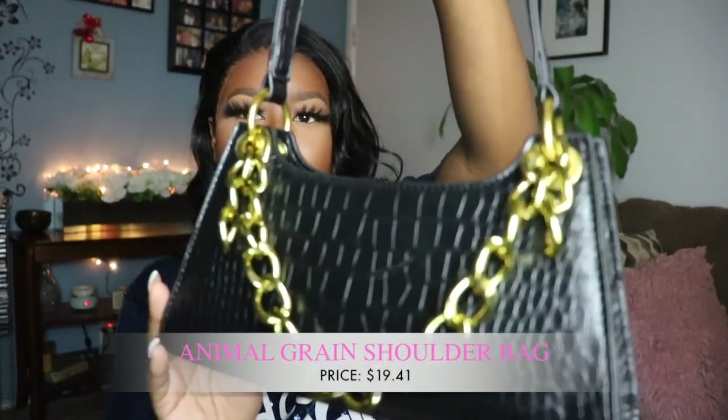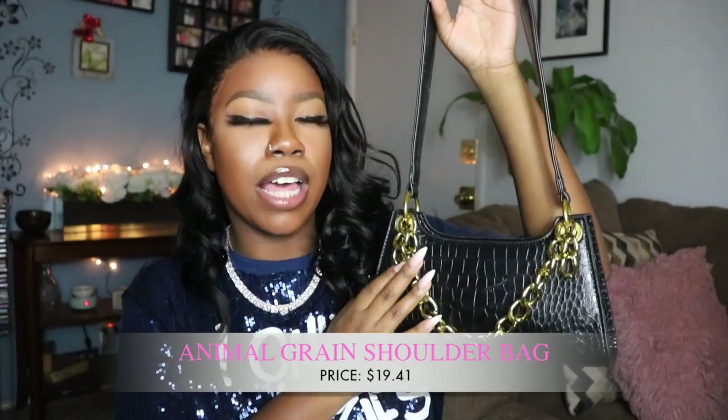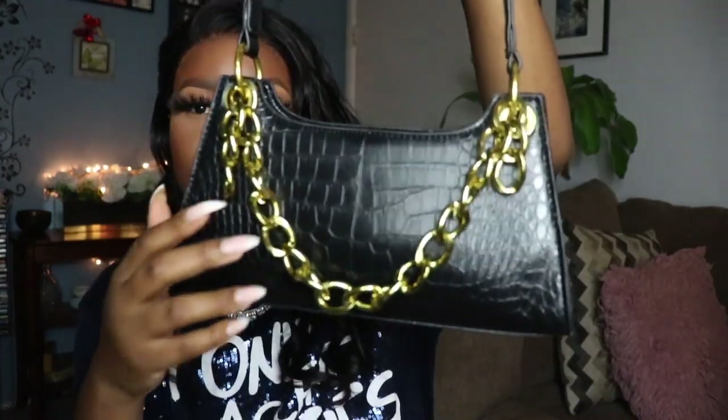Next I'm going to get into some purses. I got this one — I love it because for some reason it reminds me of Kylie Jenner. This style of bag is something I've been seeing. One thing that made me a little upset is that it came dented in the back, which had more to do with how they packaged it. But the cool thing is this chain is actually removable, so if you don't want it you don't have to have it on there.